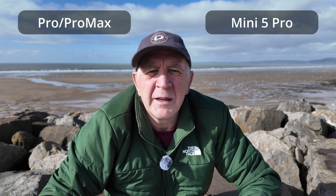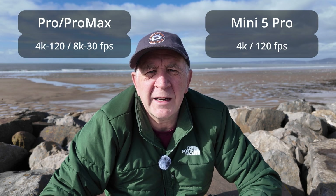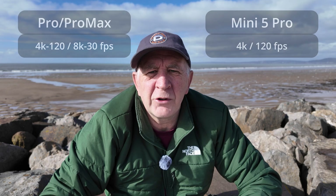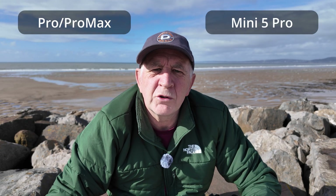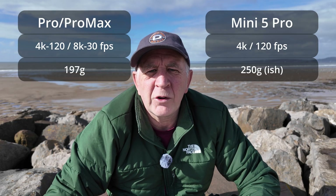The features of both drones are quite competitive. They both shoot in 4K at a maximum of 120 frames per second, but on the DJI Pro Max you also get 8K at 30 frames per second. When it comes to portability, both drones fold up quite small, but the Hover X1 Pro Max has the advantage there.